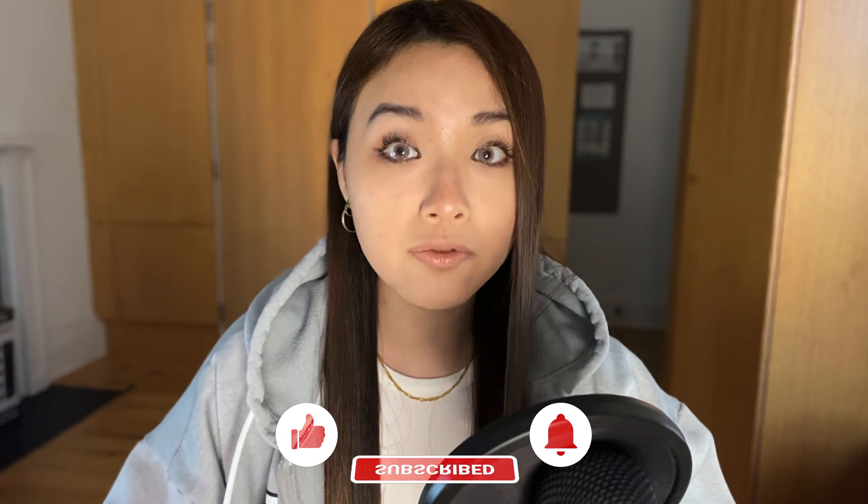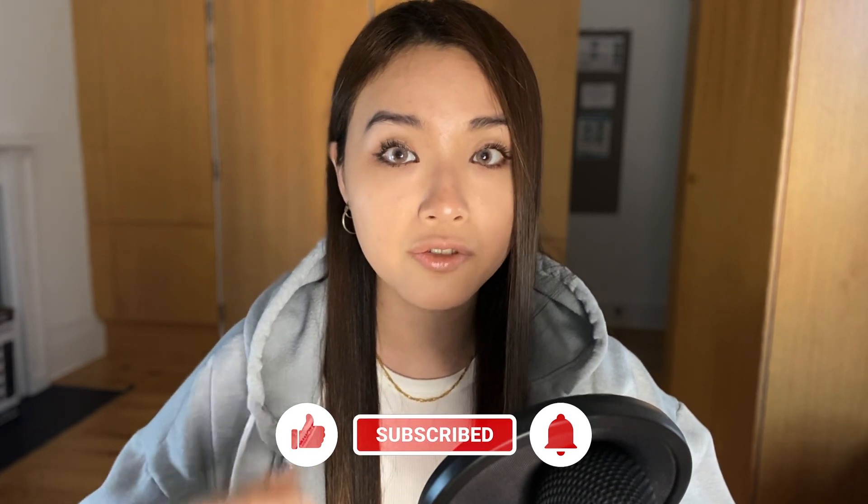I've structured this video like a checklist for the Etsy to Shopify migration process, so make sure to watch till the end if you don't want to miss any important steps. Drop a like if you find this video helpful, subscribe and turn on the notifications bell so you get notified when I upload new videos. And let's get started.